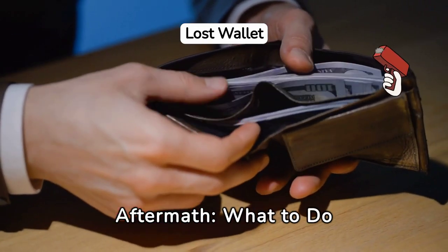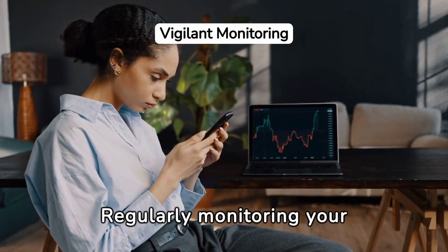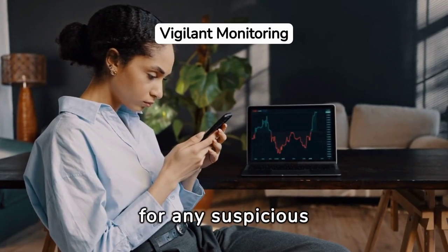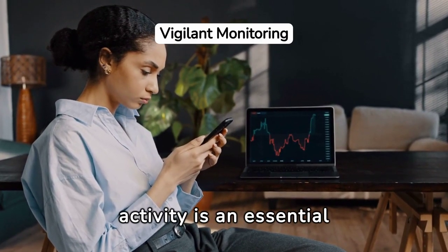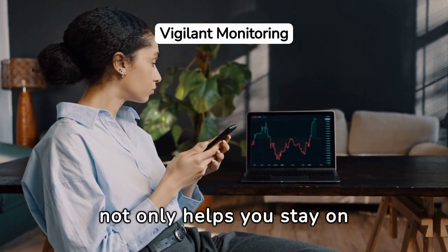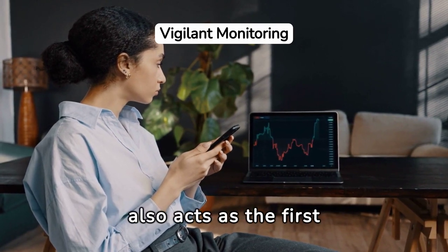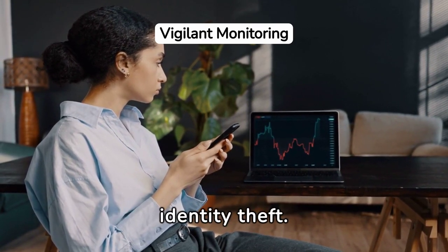Navigating the Aftermath: what to do when your wallet goes missing. Regularly monitoring your financial statements for any suspicious activity is an essential habit to establish. This practice not only helps you stay on top of your spending, but also acts as the first line of defense in spotting identity theft.